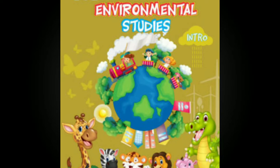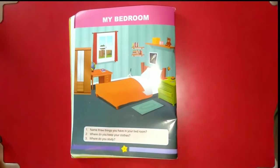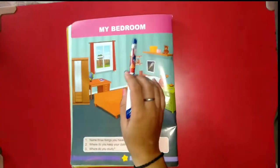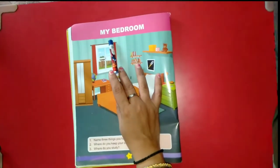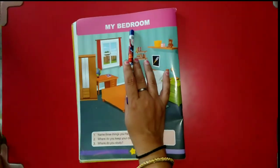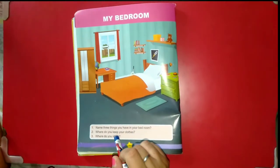Hello kids, today this is your EVS class. Hello everyone, welcome to Future Point. How are you all? I hope you all are good. Today we will learn about things in the bedroom. Our today's topic is 'My Bedroom'. Tell me one thing — where do you sleep?